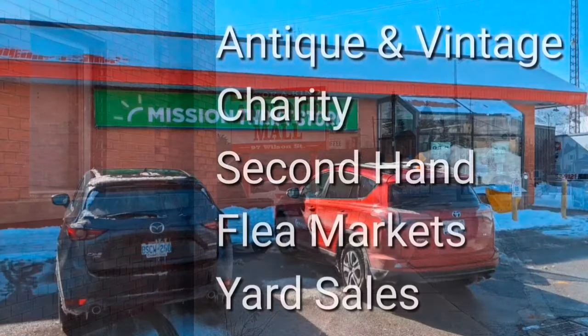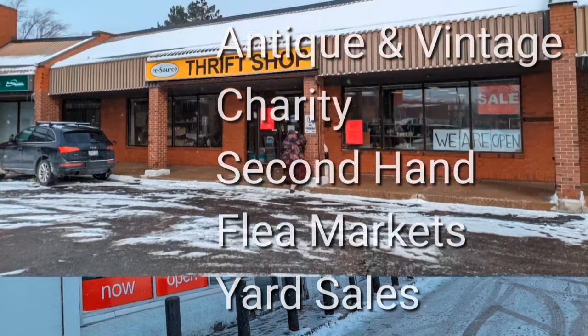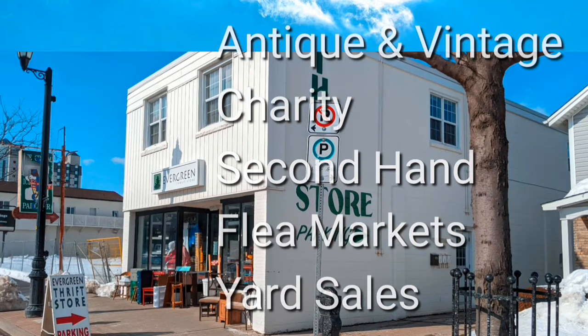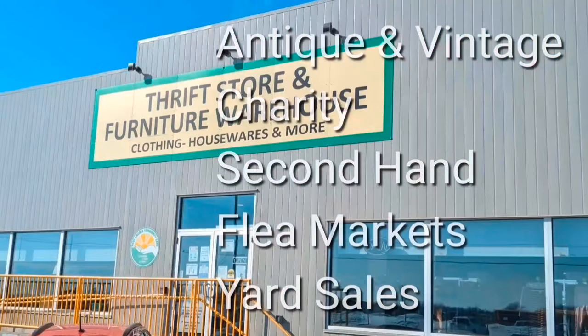Welcome, I'm Hawaiian Shirt Pop. Sometimes with others I visit a variety of antique, vintage, and thrift shops within southern Ontario. Sometimes we don't get anything. Come tour with me vicariously.